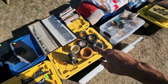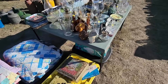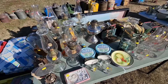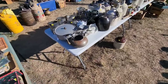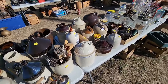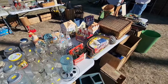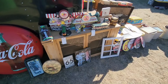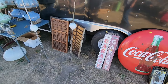I remember these old tire ashtrays around when I was a kid — I used to mess with them because they were rubber tires. Lots of lamps, little jugs, picnic basket. Coca-Cola button sign.